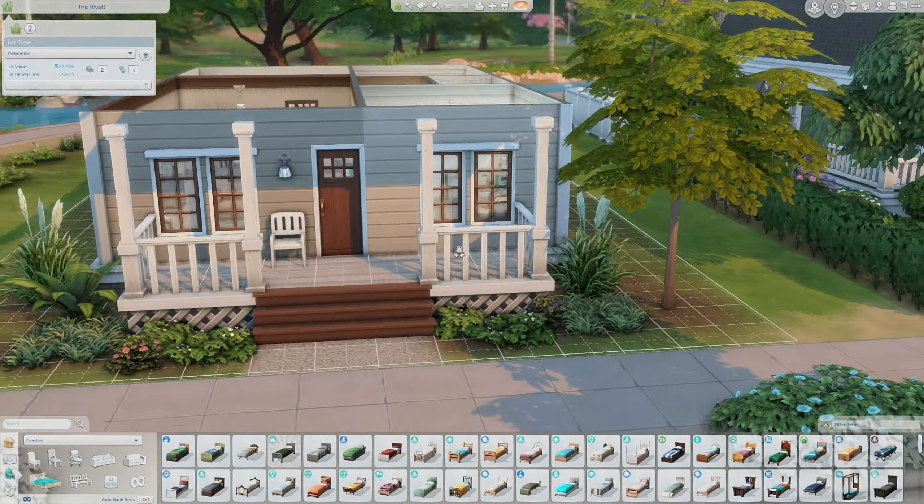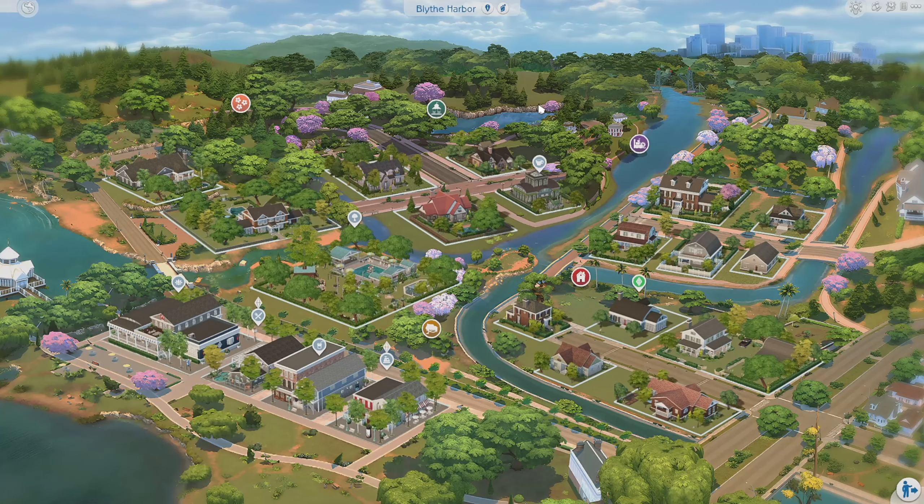That is all from me today, you guys! I really hope you enjoyed this overview of Blithe Harbor — again, this is just a redo or rendition of Willow Creek. If you play in Willow Creek a lot or you're planning on playing in Willow Creek, this is definitely an amazing save file and I highly recommend you check it out. Don't forget to comment your thoughts, like and subscribe, and I will see you all next time. Bye guys!